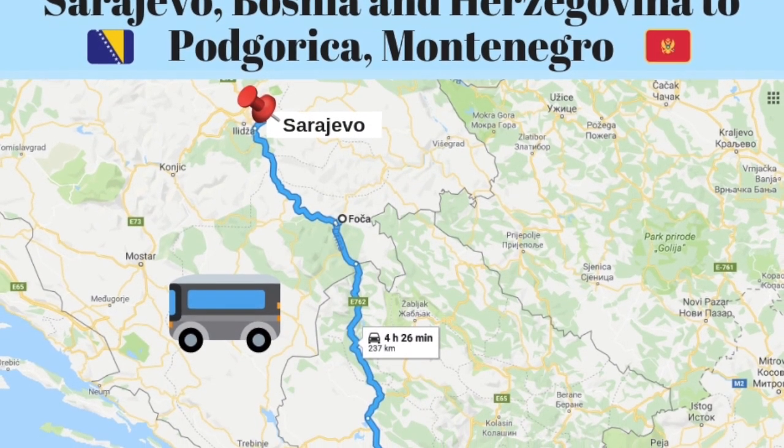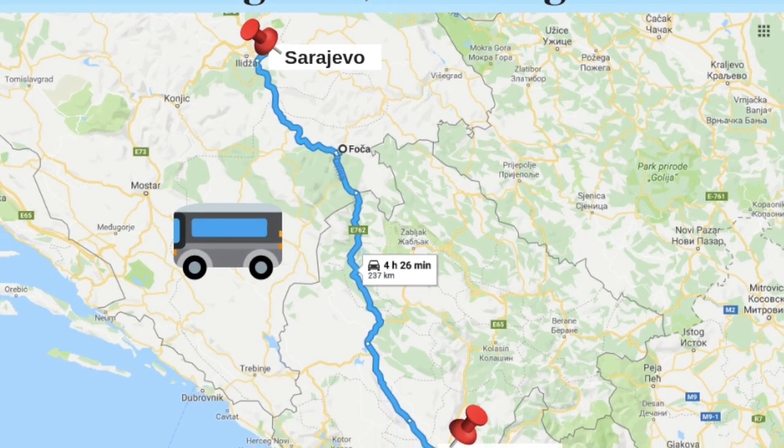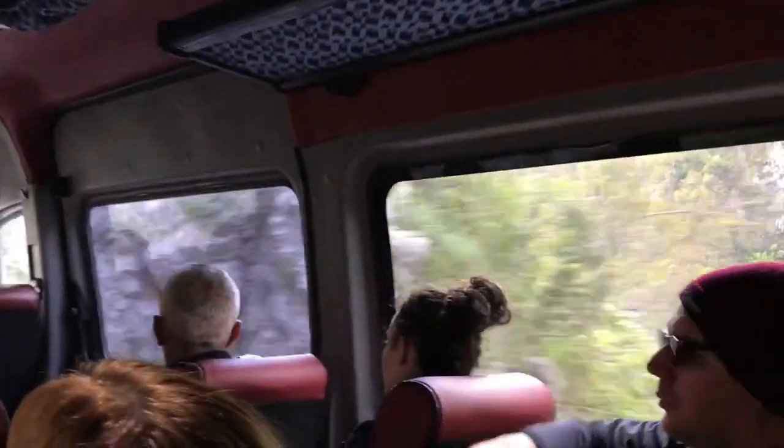We took the bus from Sarajevo to the capital, Podgorica. The journey was quite long and a little harrowing, but the views were pretty incredible.